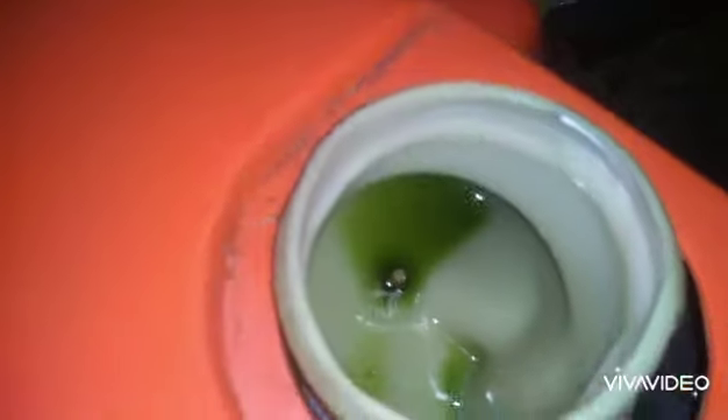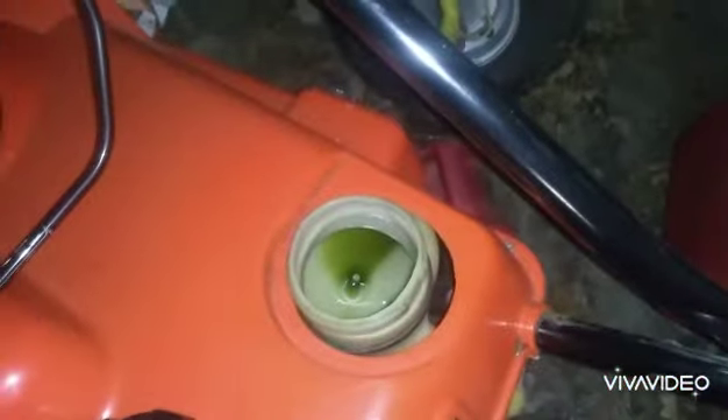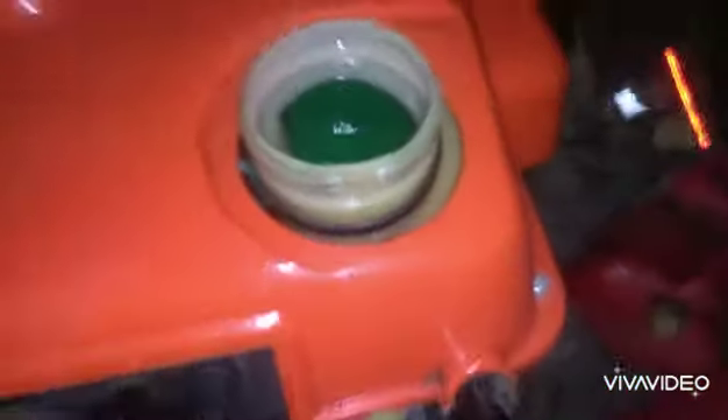Alright guys, this is a new one here. Gotta drain all the gas out of it — look at that nasty stuff in there. I didn't get around to doing the four-wheeler plow today, but I'm gonna do that tomorrow. Just gonna work on getting this thing set up, drain that gas out and see if we can get it to fire up.